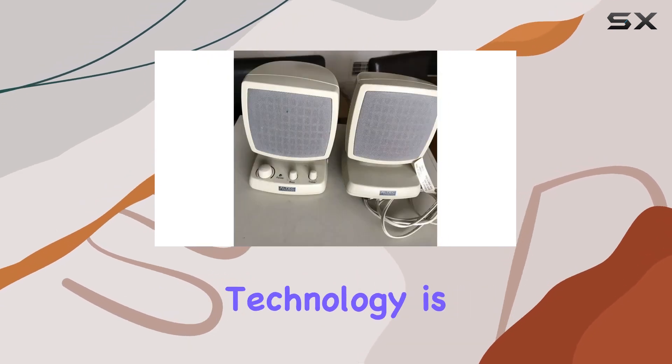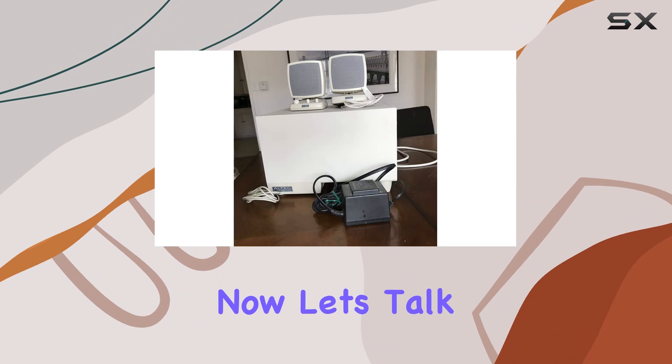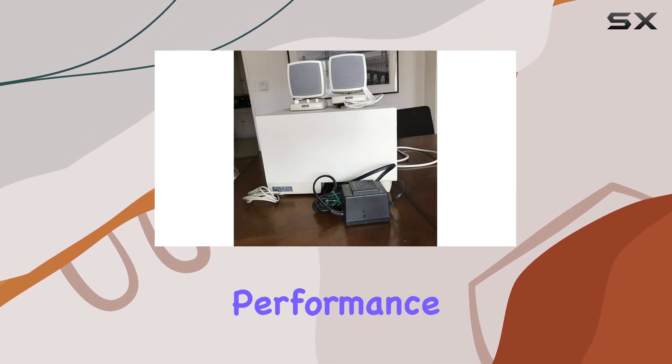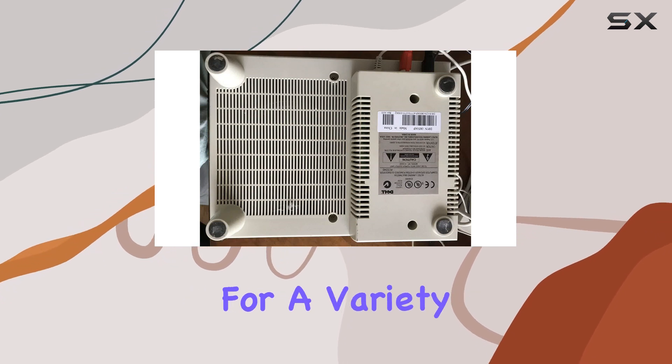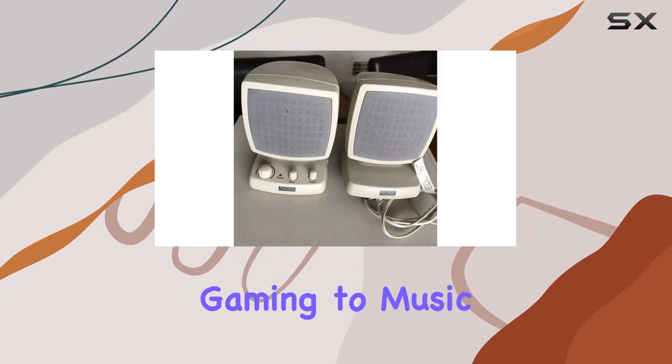The connectivity technology is straightforward — wired for simplicity. Now, let's talk about the audio performance. The ACS340 delivers a crisp and clear sound, making it perfect for a variety of uses, from gaming to music playback.